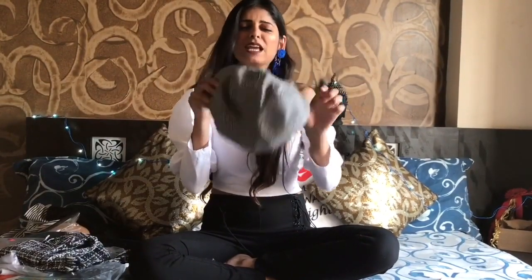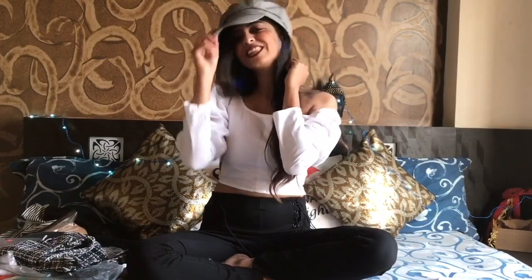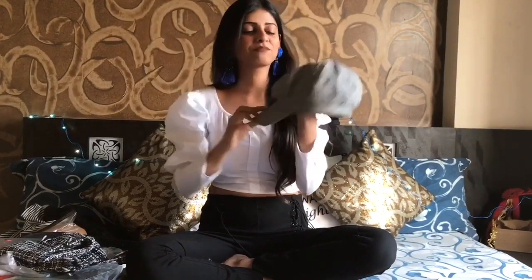The next thing I bought from Shein is this baker boy cap — whatever you call it. I absolutely loved it, it's so nice.